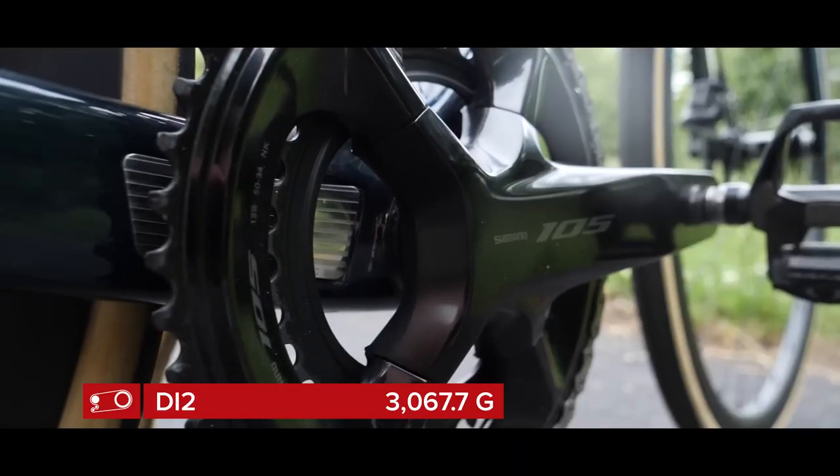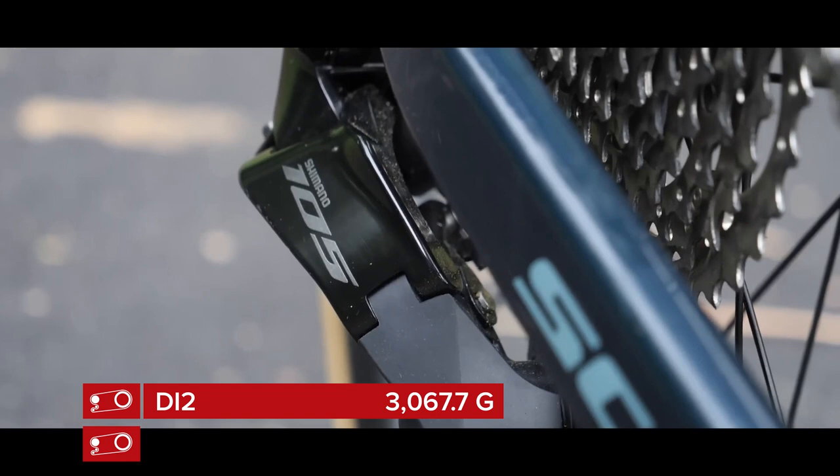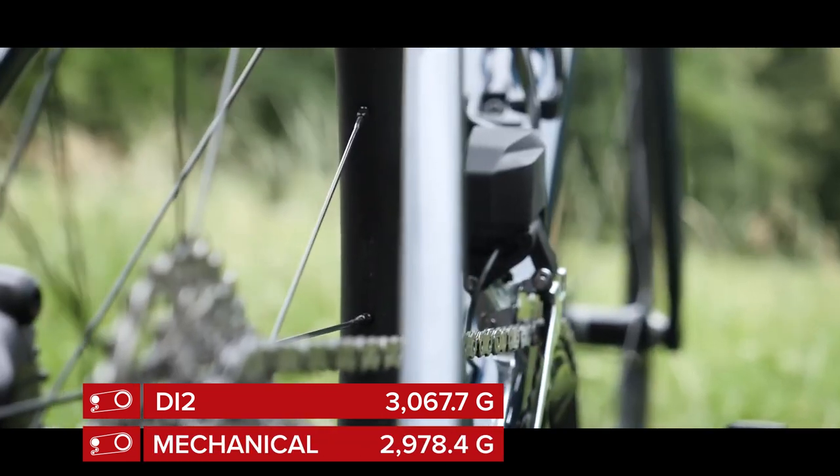We need to break down the weights and look at some performance characteristics. Shimano says the whole 105 Di2 groupset weighs 3,067.7 grams. The old 105 R7000 11-speed mechanical is officially 2,978 grams, but you have to add cables and housing to that, at which point it becomes a little bit heavier.